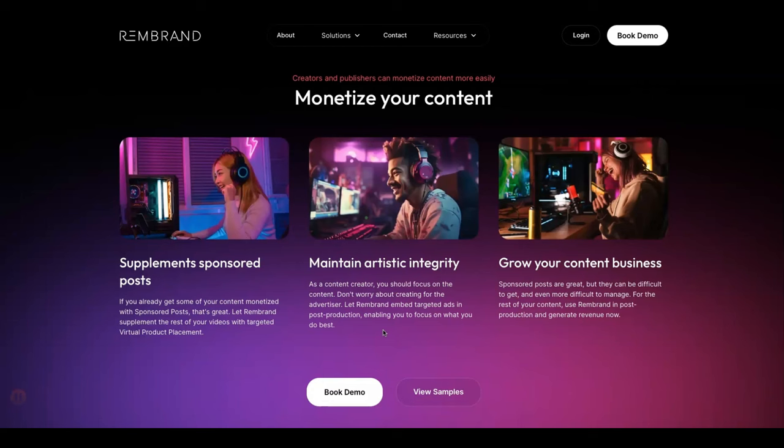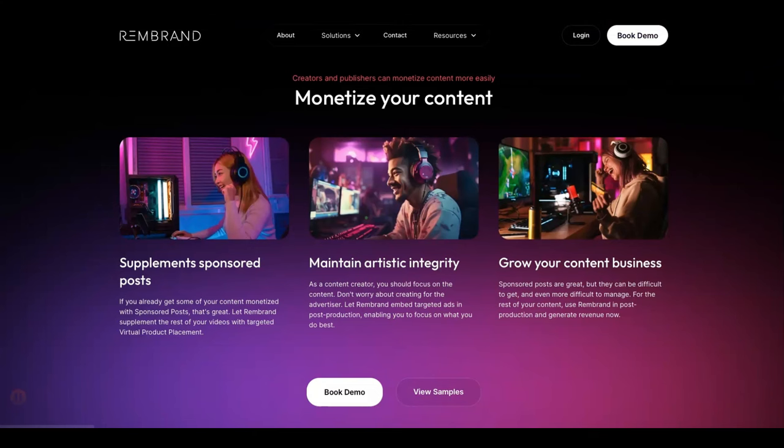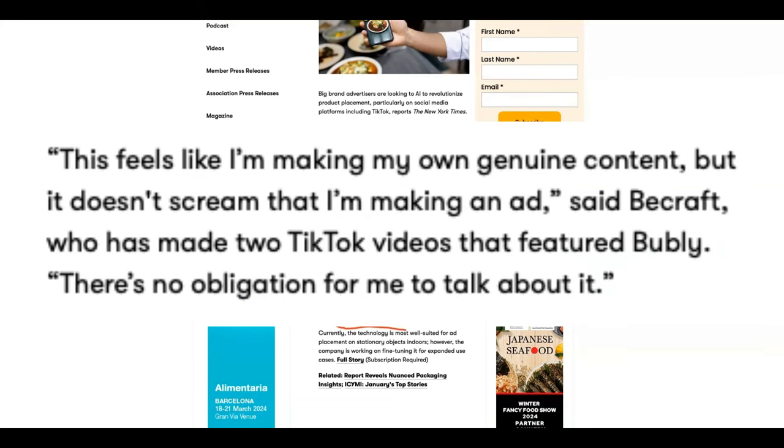If this isn't cool, I don't know what is. Back to the article — this is coming from a creator who has been fortunate enough to use this service. She says, 'This feels like I am making my own genuine content but it doesn't scream that I'm making an ad.' She made a couple of TikTok videos that featured Bubbly and she also says, 'There's no obligation for me to talk about it.' Doesn't that sound like a dream for content creators?